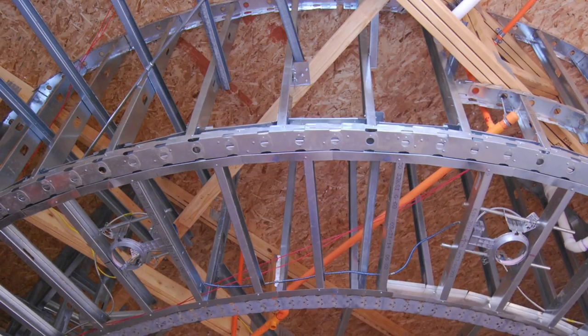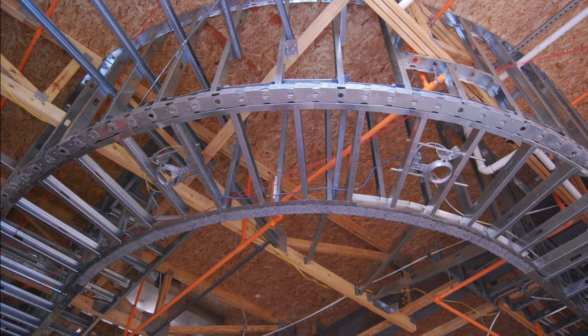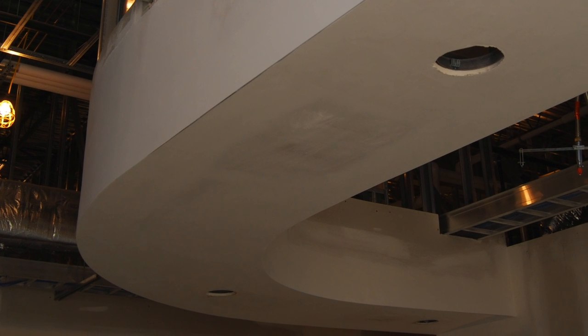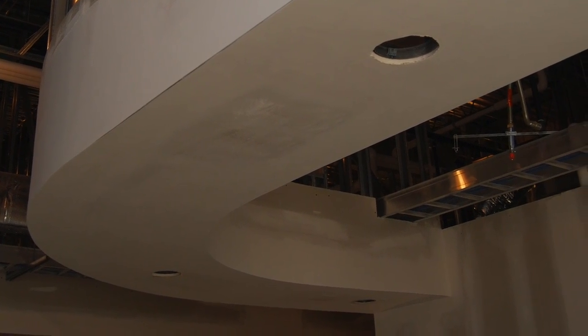But not all curves are content to just sit there on the ground. Some curved walls are floating up in the air. They're so special, so different, they even have their own name. Most call them soffits.